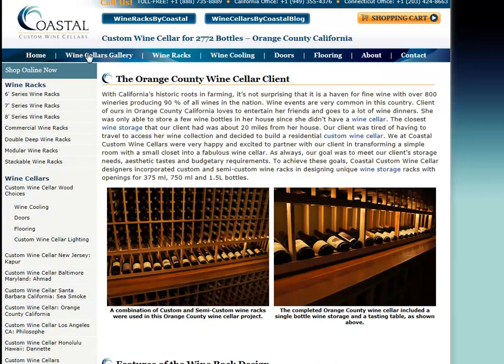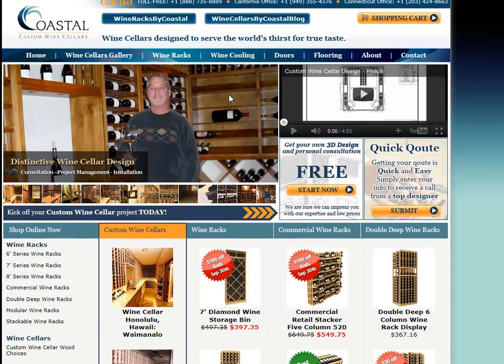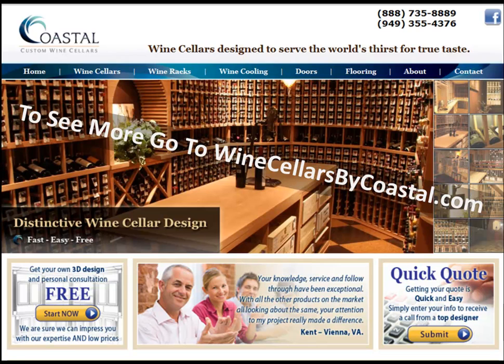If you're interested in building your own wine cellar uniquely designed to fit your wine room, we're happy to help. Simply complete one of the two contact boxes — you'll find these on every page. Include your name, phone number, and email address, and we'll be happy to provide you with a free three-dimensional design package and a formal proposal. Thanks for stopping by. Cheers.